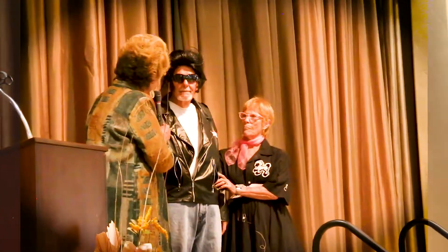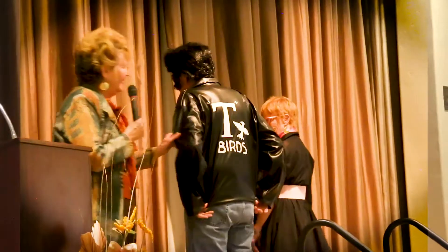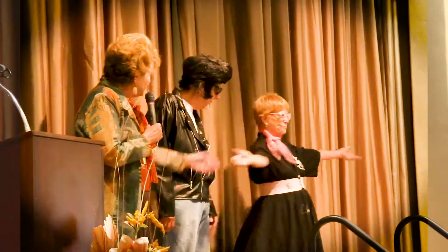Would you show them the back of your lovely jacket? It's kind of Grease Lightning. There he is. And look at this little skirt — isn't that darling?